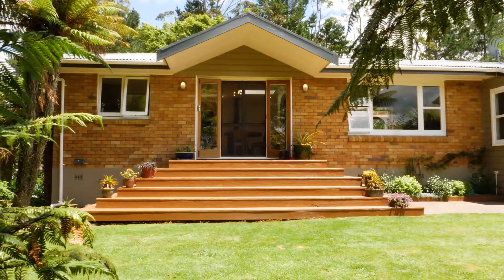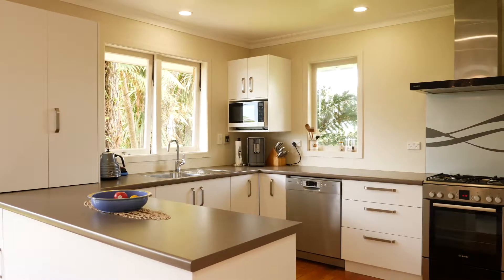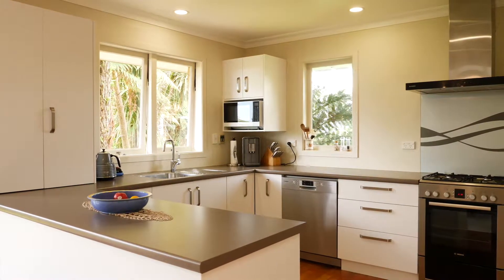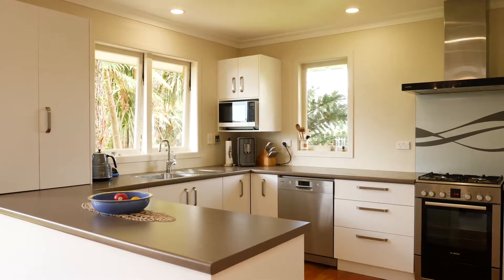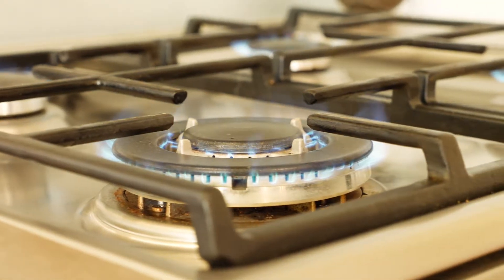Let's go inside and see what this great home has to offer. A recent upgrade to the home has this modern kitchen — really the heart of the home. A decent size, functional, well-planned layout with Bosch appliances and gas hobs.